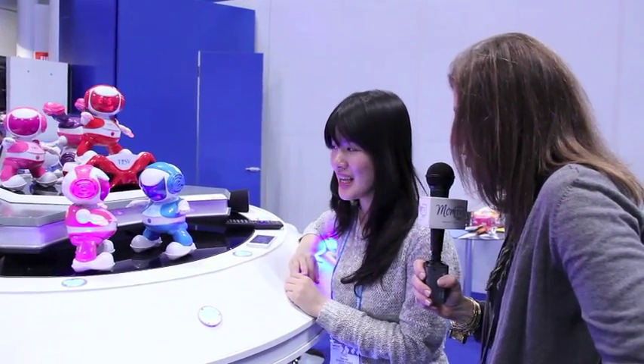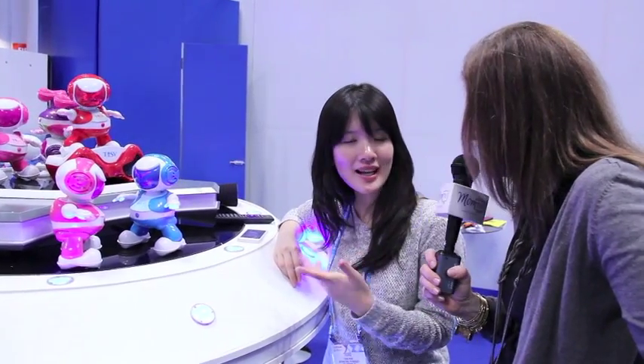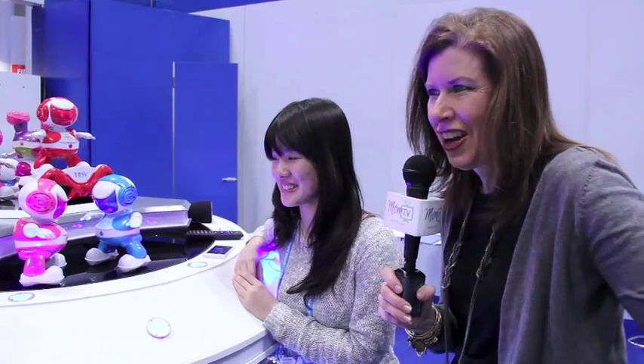That is so awesome. And it'll dance to any kind of beat, right? It'll dance to any kind of music. So it dances country? Well, not as well as to hip-hop music. But it will, it will move along. Okay. And I guess I'll have to try it out on my daughter's screamo music, too.